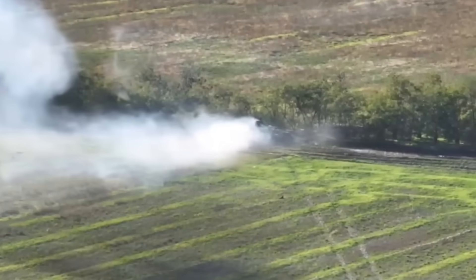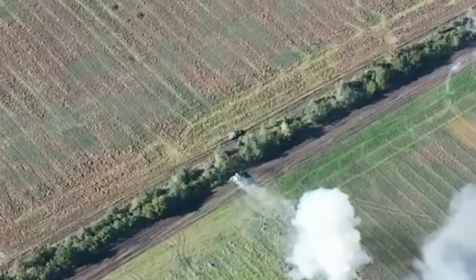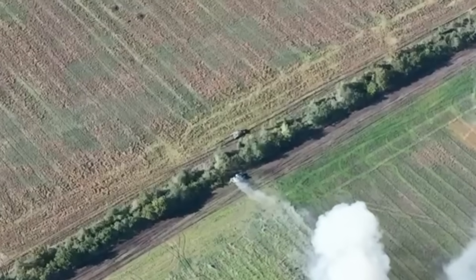The fate of the crew remains unknown. After completing its mission, the Ukrainian tank began to slowly retreat to avoid detection by Russian reconnaissance.